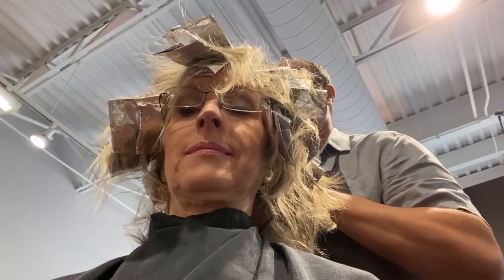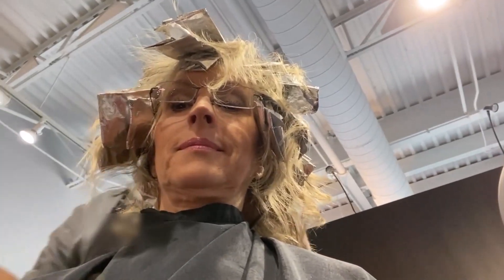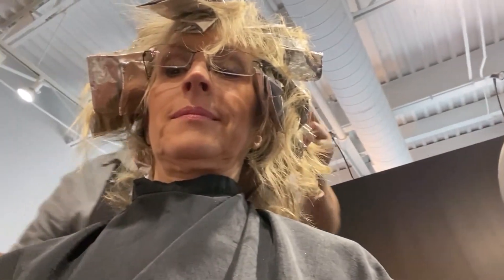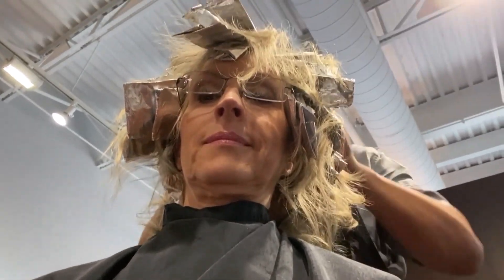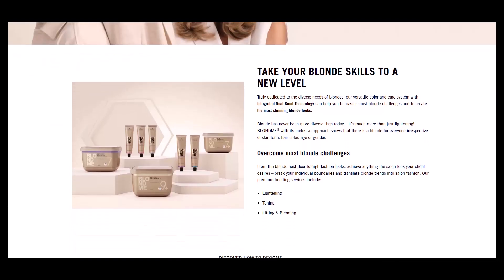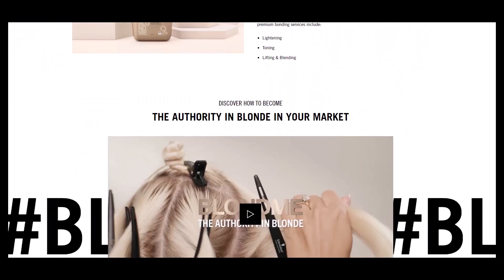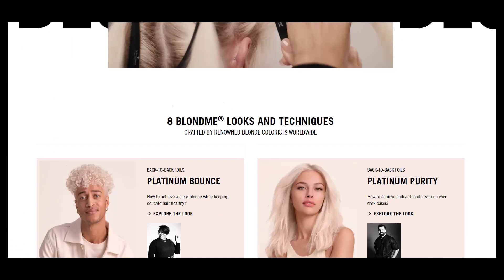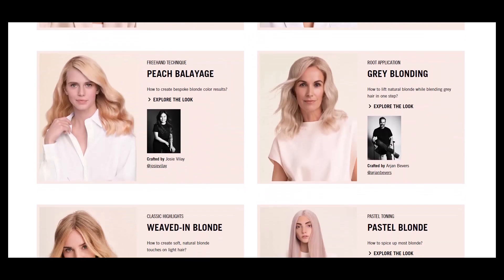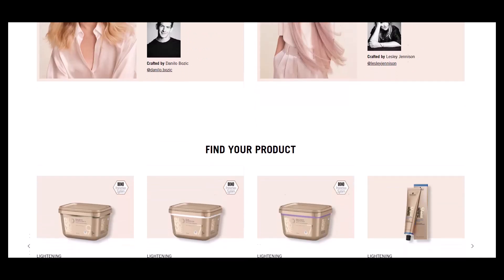As my stylist foiled my hair, I asked him about the methods he uses. He said the brand of coloring he uses is Schwarzkopf. He uses a lightening powder plus peroxide, and for my hair he goes with a lower amount of peroxide. The product is called BlondMe — they have several products in the BlondMe line. A link to this page is in the video's description box and in the first comment below the video.